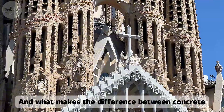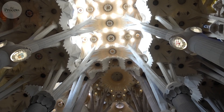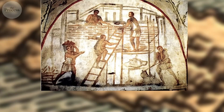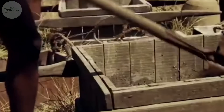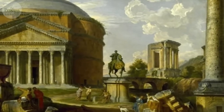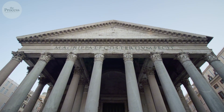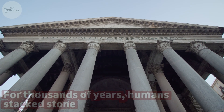What makes the difference between concrete that fails in 20 years and concrete designed to last millennia? Let's explore the process. Concrete begins with limestone — specifically calcium carbonate, ancient seashells and coral compressed into rock over millions of years. But limestone alone isn't cement. It's inert stone. It won't react with anything.